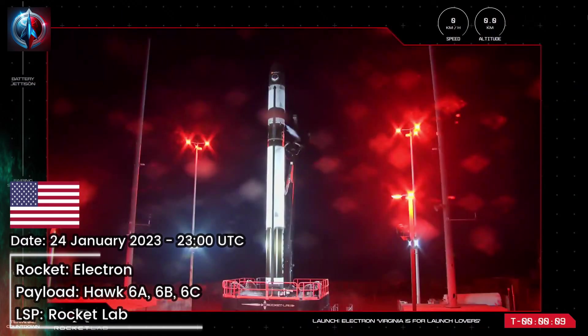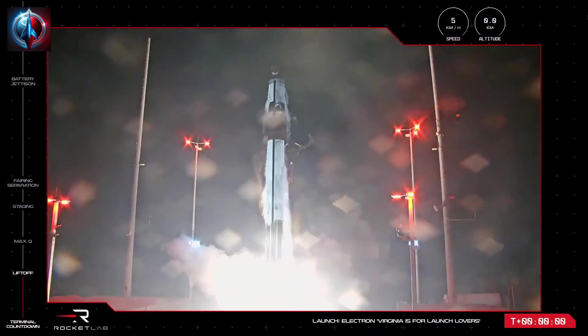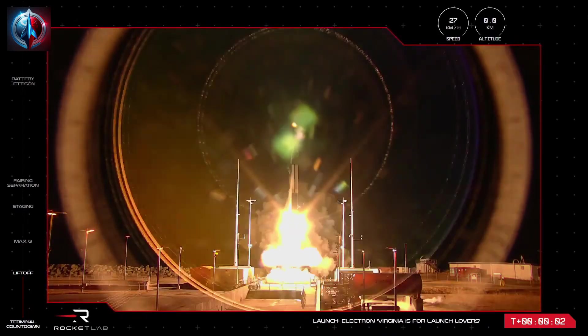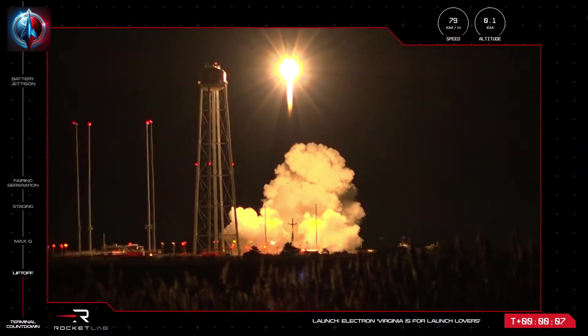10, 9, 8, 7, 6, 5, 4, 3, 2, 1. Liftoff. Fire! Stage 1 propulsion is nominal.